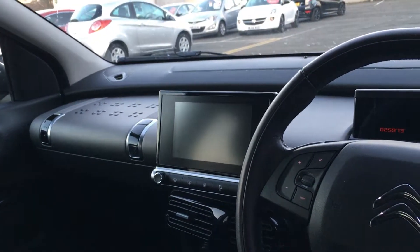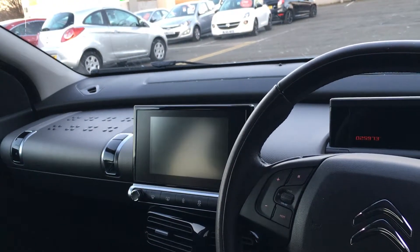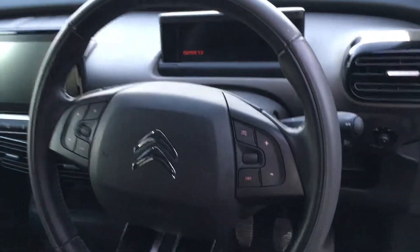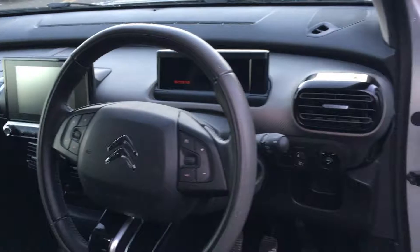As you can see, this has got a touch screen which has satellite navigation, all the audio controls, and the climate controls go through that as well. You've also got a multi-function steering wheel as well as automatic lights and automatic wipers on this car.